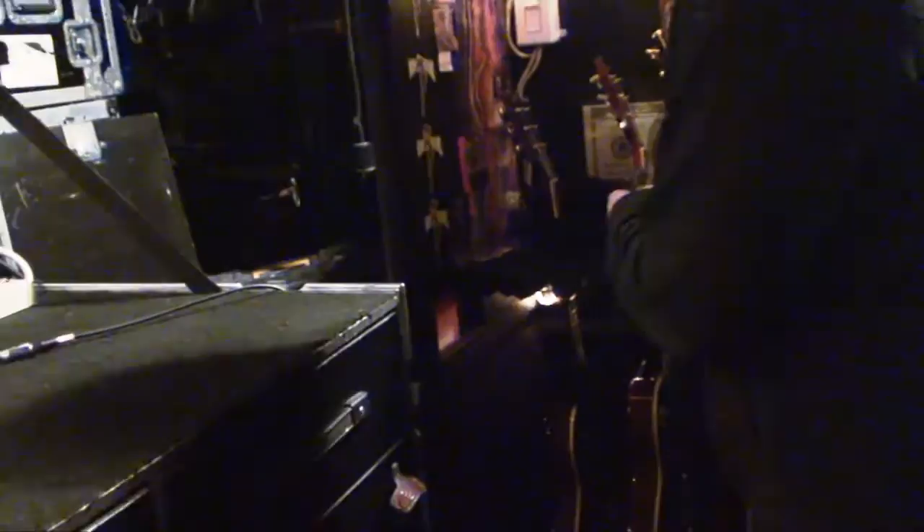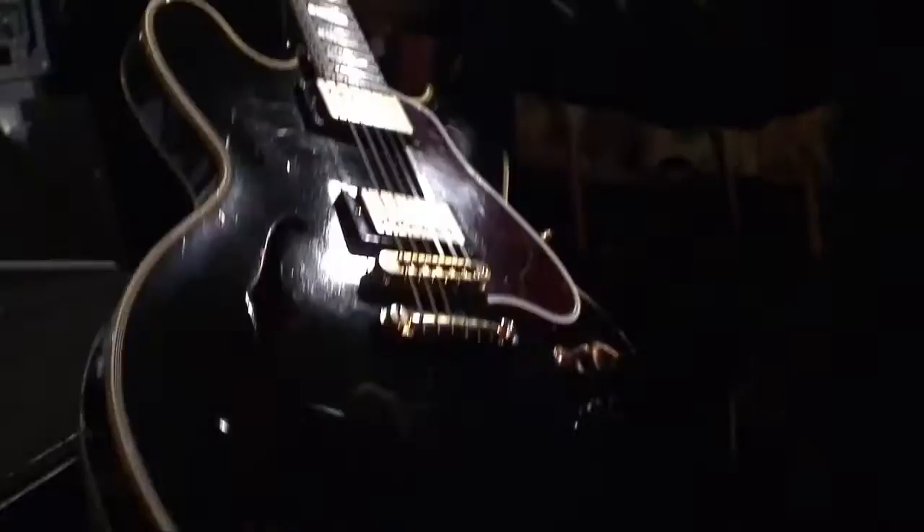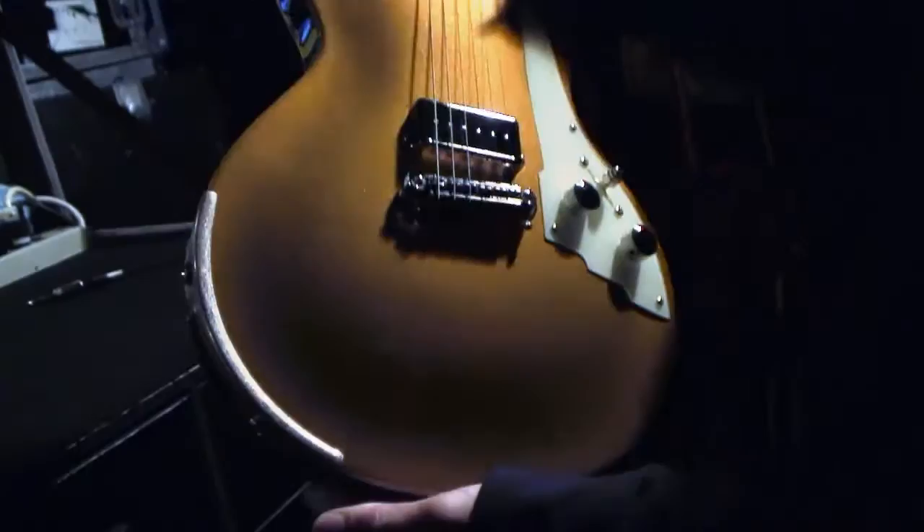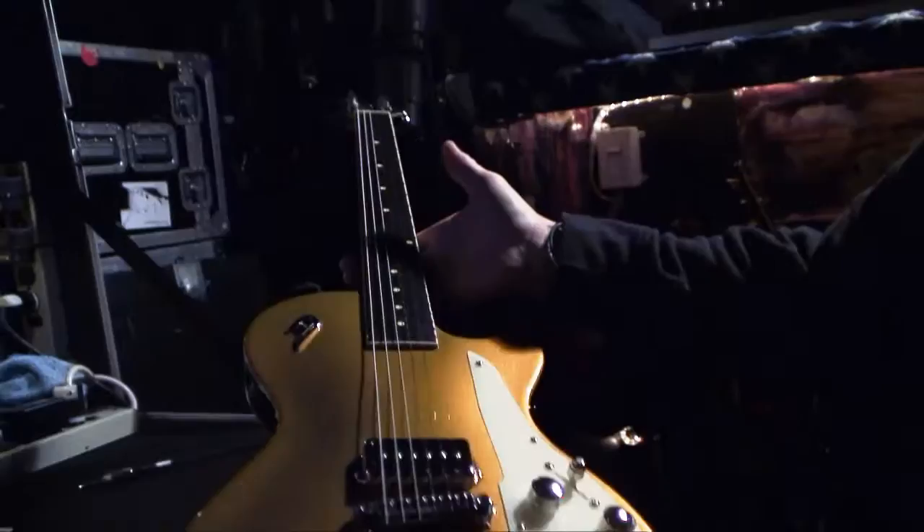Those are WCR Godwood pickups in there. This is my black ES355 — we call this one Rerun because it's big and black. This is a pretty recent acquisition, a Duesenberg. I use this guitar on 'Sorry' every night. It's got a wrap-around tailpiece and a single P90.